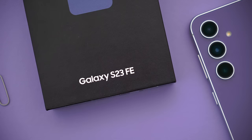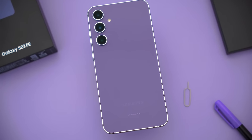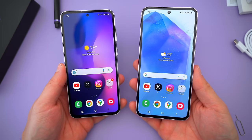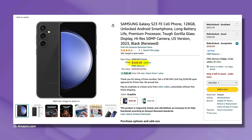Since the S23 FE has actually been out for a while now, you can snag that phone at a discount. An Amazon renewed S23 FE is a little over $400 right now. For $400, you get a cheaper device that's better spec-wise, and you can even get an S23 FE in good or acceptable condition for like $350.